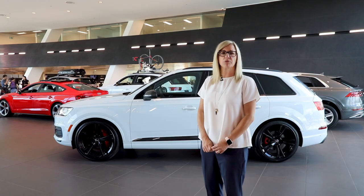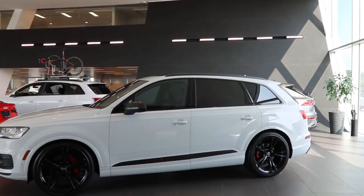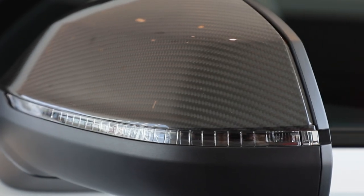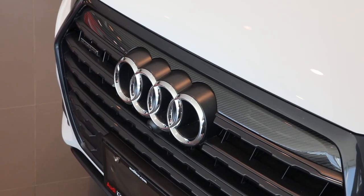In addition, other features that will be seen on the Special Edition Q7 will be Audi puddle lights on all four doors and the carbon package. The carbon package comes with carbon side mirrors, carbon quattro side blade, and a carbon grille insert.